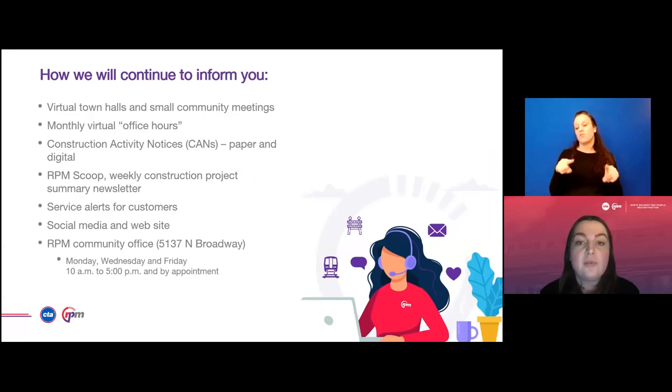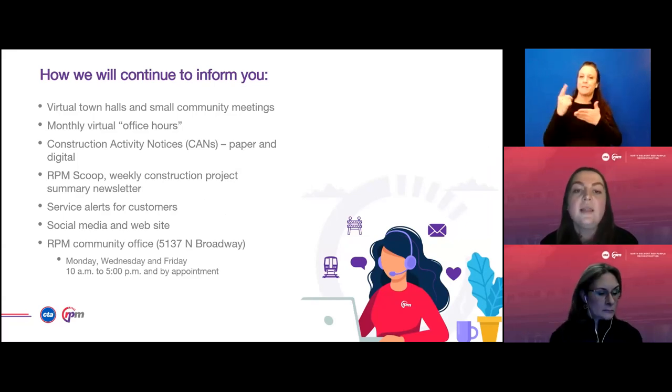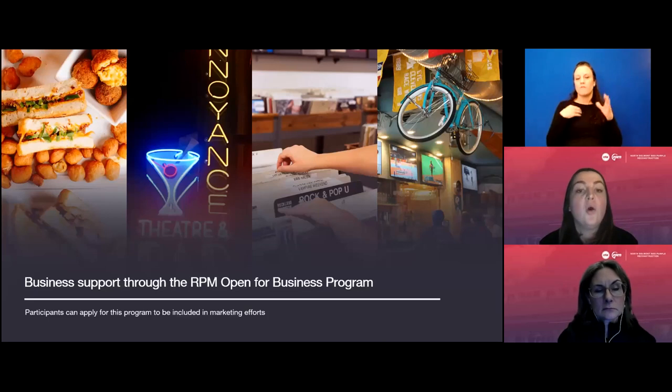During construction, we will keep you informed with regular updates. We will continue hosting virtual town halls, small community meetings, and our monthly virtual office hours. Construction Activity Notices, referred to as CANs — both paper and digital — will continue to be posted as soon as possible. You can sign up for CTA service alerts as well as the RPM Scoop, our weekly construction project summary newsletter sent every Friday. Follow us on Facebook, Twitter, and Instagram at CTA RPM. You can also visit the RPM community office at 5137 North Broadway on Mondays, Wednesdays, and Fridays from 10 a.m. to 5 p.m., or by appointment.